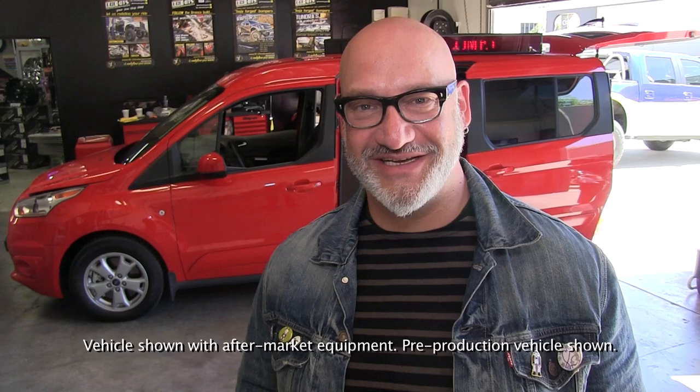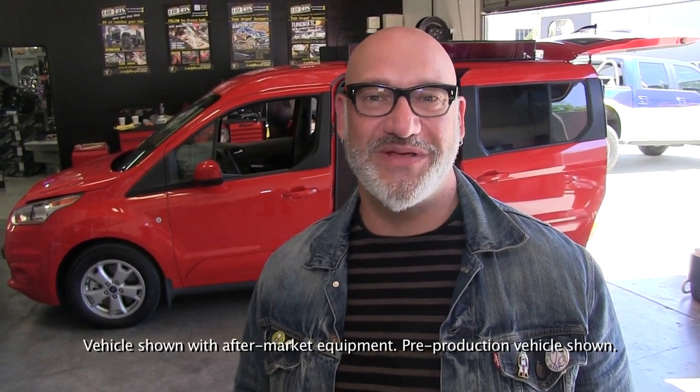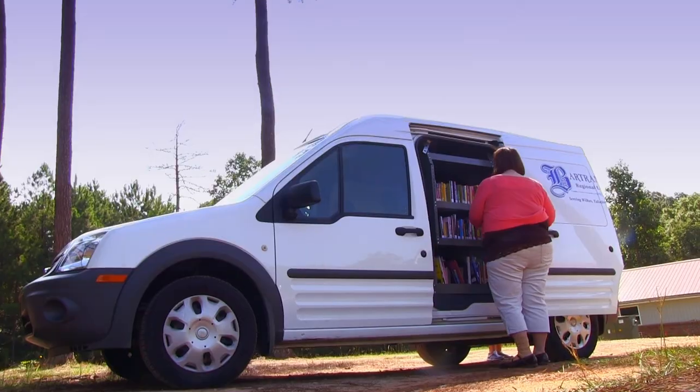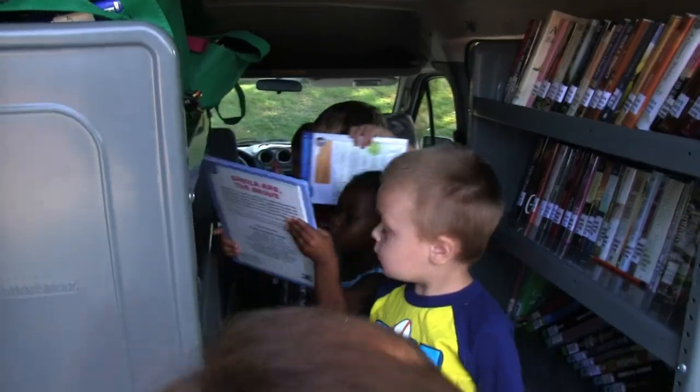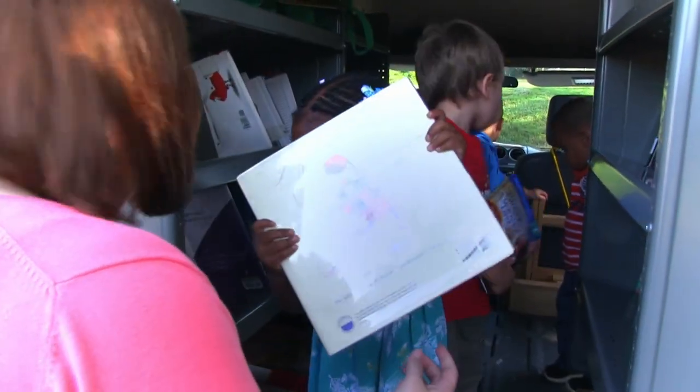Hi there, I'm David Peskovitz from Boing Boing. We're here at LNG Enterprises outside of Los Angeles to get our first look at the Boing Boing Happy Mutant Mobile. A few months ago we made a video about a small library in Georgia that had transformed a Ford Transit Connect into a mobile library for kids, so we knew immediately we wanted the Happy Mutant Mobile to also have a mobile library.